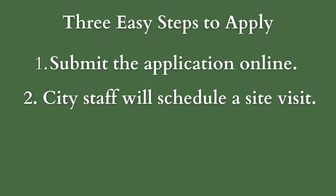Step 2: City staff from the Sustainable Public Infrastructure Division will follow up to verify application information and to schedule a site visit.